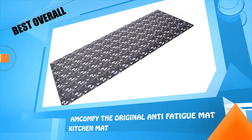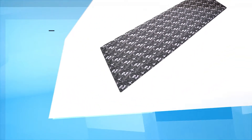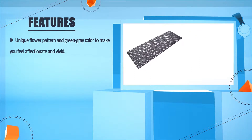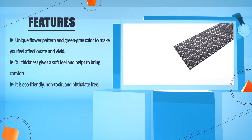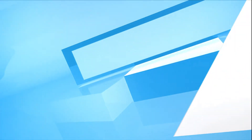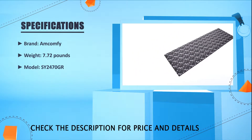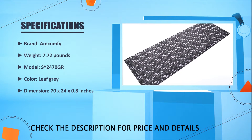Number two: the Comfy Original Anti-Fatigue Mat kitchen mat. It features a unique flower pattern in green-gray color to make you feel affectionate and vivid. Three-quarters inch thickness gives a soft feel and helps bring comfort. It is eco-friendly, non-toxic, and latex-free. A beveled edged design and non-slip bottom help to prevent slipping and tripping. Brand: Comfy. Weight: 7.72 pounds. Model: SY2470GR. Color: leaf gray. Dimensions: 70 x 24 x 0.8 inches.